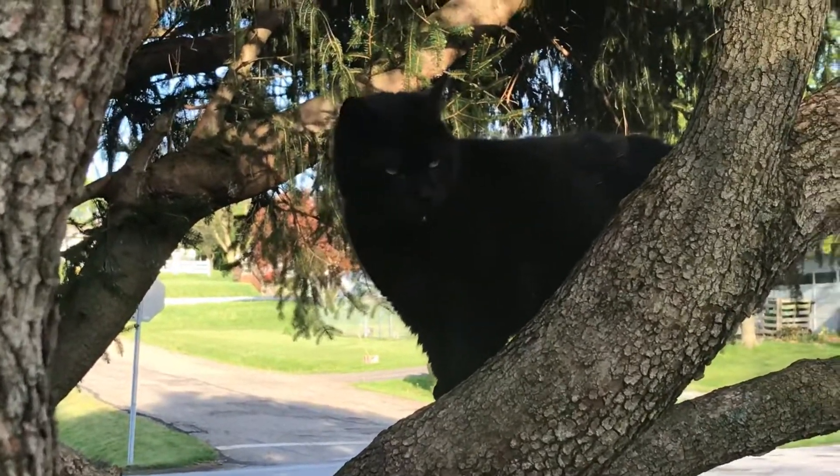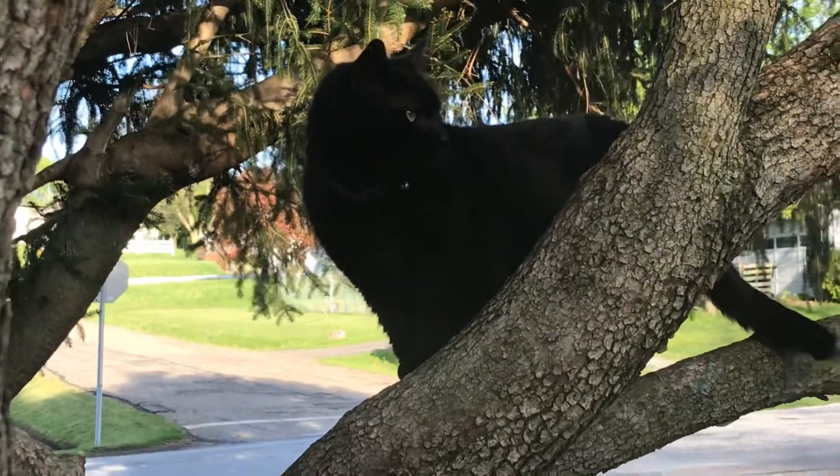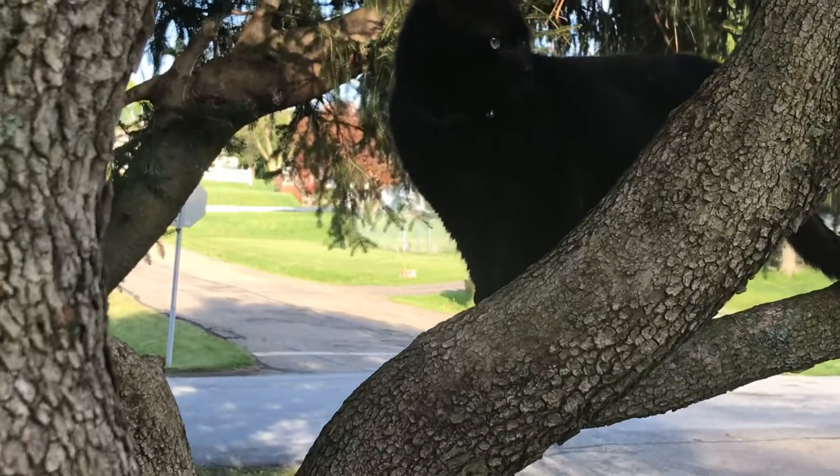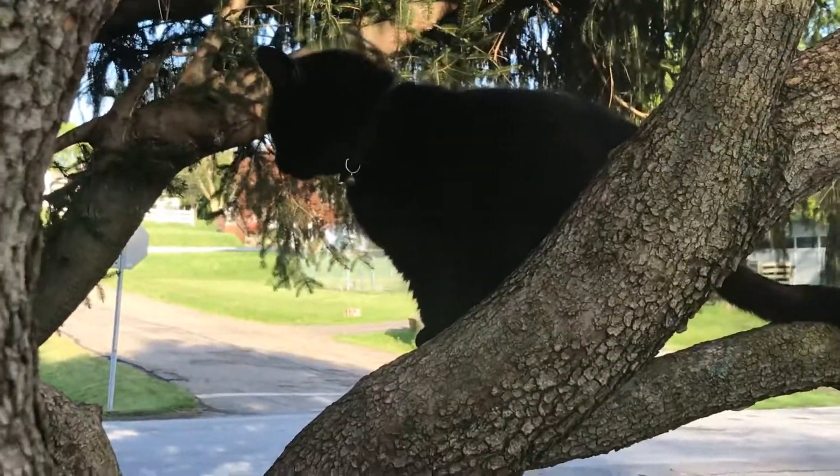Well, this is Butch and Lucy's Life in the USA. Don't forget to subscribe, share, like, and comment — give me a thumbs up too! Thanks for looking in, guys!